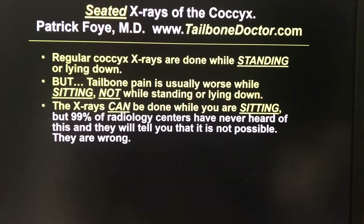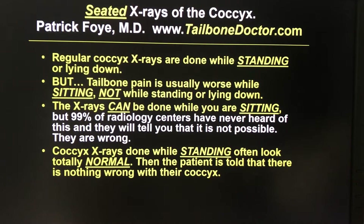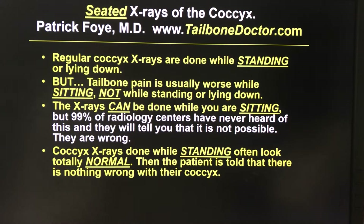X-rays can be done while you are sitting, but unfortunately more than 99% of radiology centers have never even heard about this and will tell you that it's not possible — and they are unfortunately wrong. Coccyx x-rays done while somebody is standing up or lying down can often look totally normal even when somebody has a severe problem at their coccyx, and then the patient is told that there's nothing wrong with their coccyx.